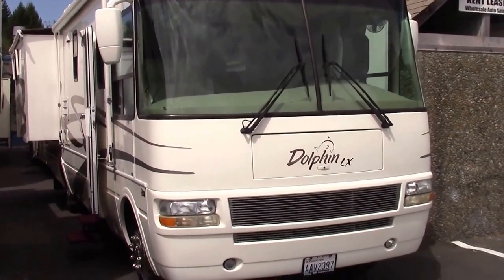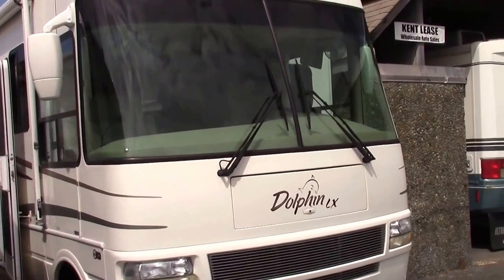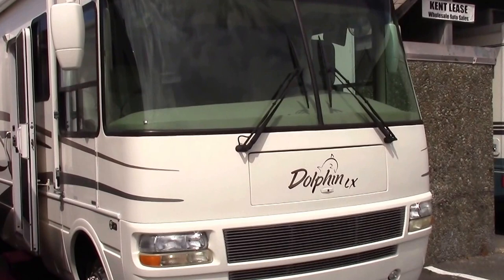Hi, my name is Randy Hipple here with Valley RV Supercenter in Kent, Washington. Today I'm going to be talking to you about the 2003 National Dolphin RV we have.